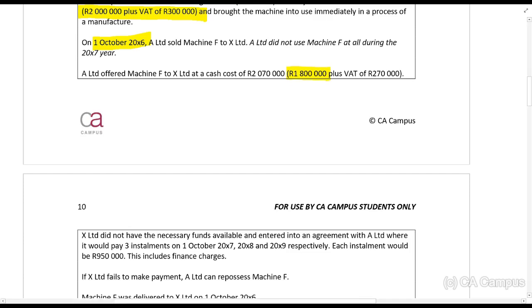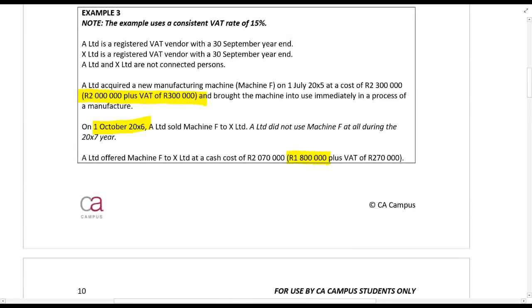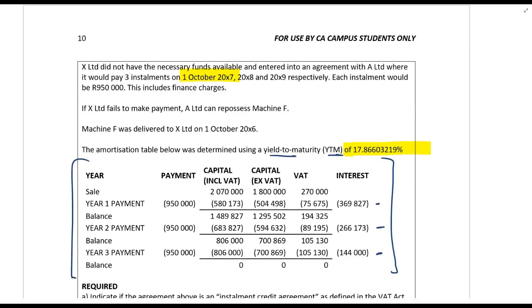X Limited did not have the necessary funds available and entered into an agreement with A Limited to pay three installments on 1 October 20X7, 20X8, and 20X9 respectively. Since the agreement is entered into in the year 1 October 20X6 and the first payment is on 1 October 20X7, payments are in arrears. If X Limited fails to make payment, A Limited can repossess Machine F. Machine F was delivered to X Limited on 1 October, and the amortization table was determined using a yield to maturity of 17.86603219 percent.